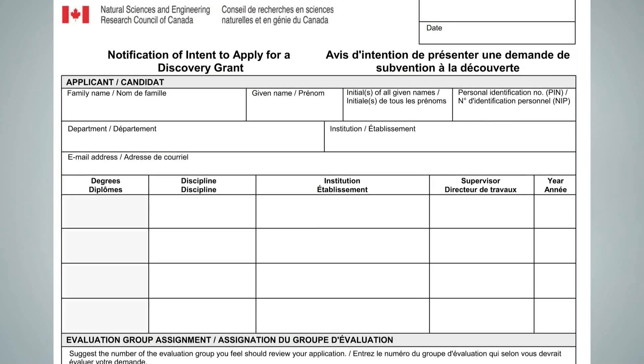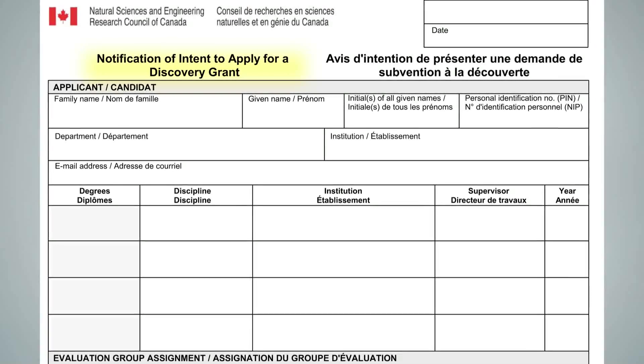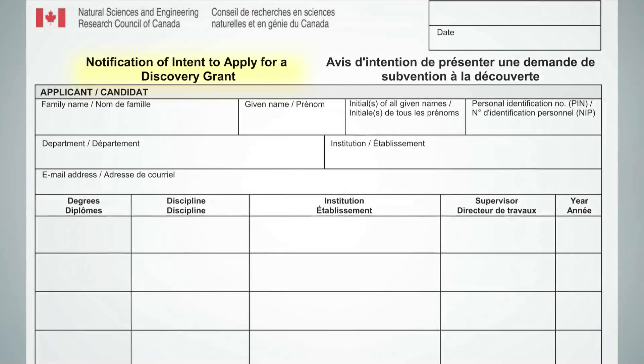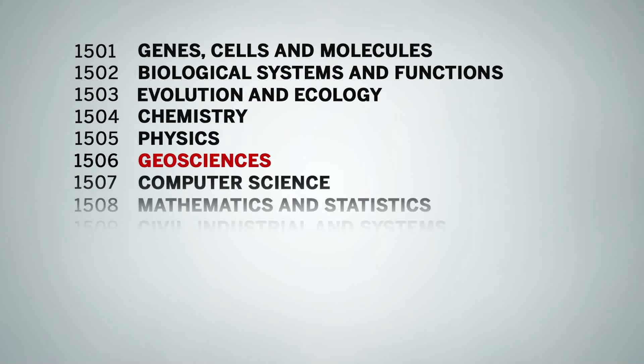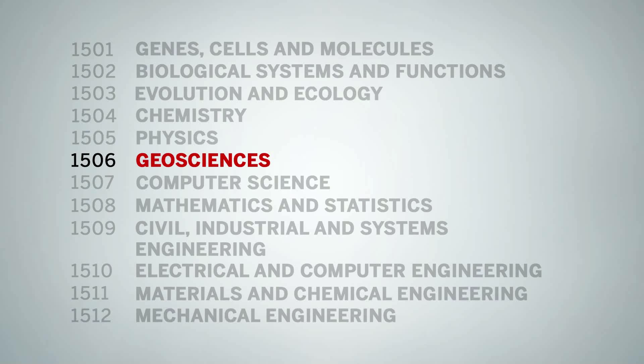The first step in applying for a Discovery Grant includes completing Form 180, Notification of Intent to Apply for a Discovery Grant. On Form 180, you are requested to suggest which of the 12 evaluation groups is the most appropriate to review your application.